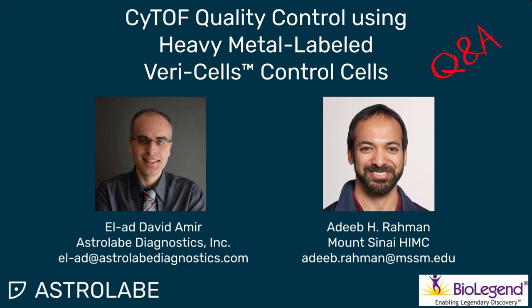Q&A: On whether the VeriCell reference dataset is publicly available — not yet, but we are planning to publish it on bioRxiv soon and will make the data public at that time. In the meantime, you can email us and we can share the Astrolabe experiment with all the data in it. On the ratio of control to experimental cells — we aim for about 5 to 10% of the sample, which typically corresponds to 5,000 to 10,000 VeriCells. You don't want to waste acquisition bandwidth on the reference, so you want the smallest number that allows you to clearly see positive and negative control staining.